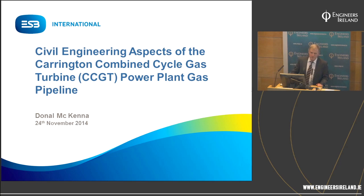Thank you, John. Good evening, everyone. This presentation is about the Carrington Gas Pipeline project for the Carrington CCGT power plant. What the presentation will involve is a description of the project, a description of the concept design and detailed design, and a description of the actual construction of the Carrington Gas Pipeline.